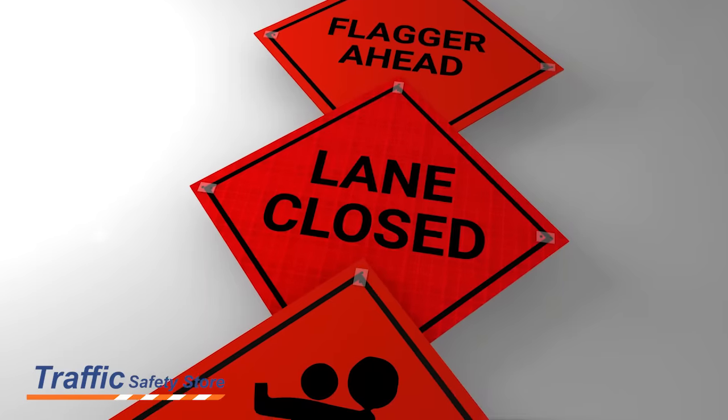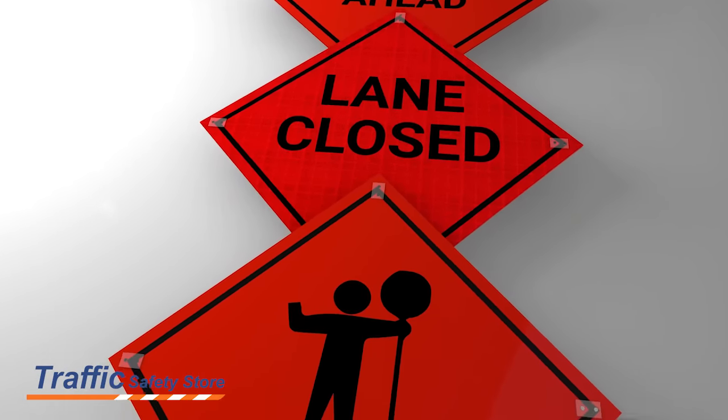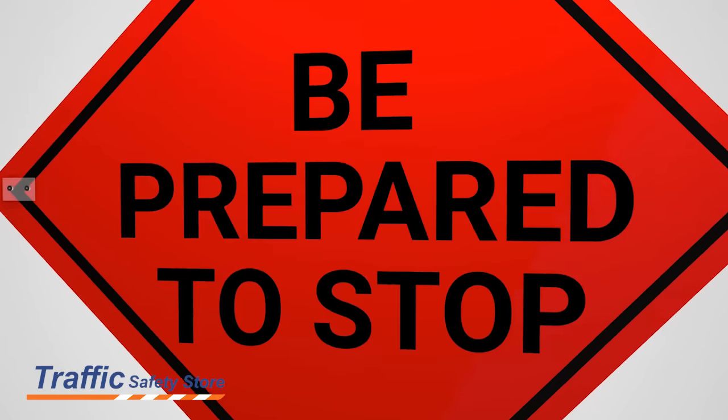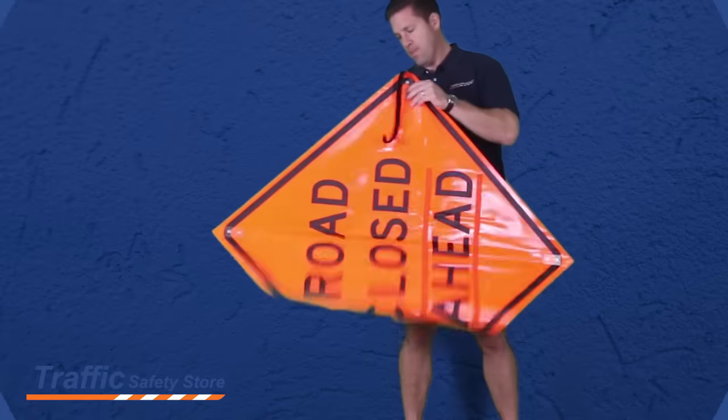Need signs? The Traffic Safety Store carries a broad range of roll-up construction signs to meet the needs of your project. We have over 40 different legends to choose from, or if you need to, you can create your own sign. Here are our roll-up construction signs.